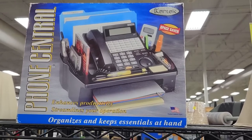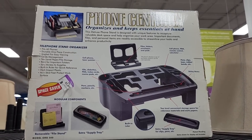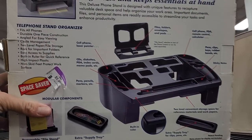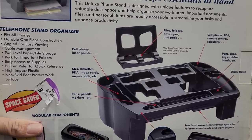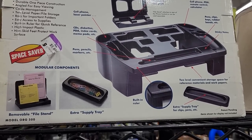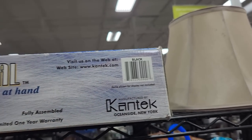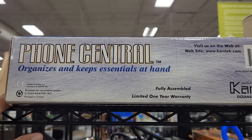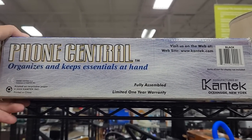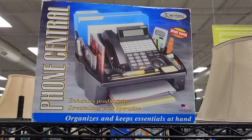Speaking of things nobody needs, here's a space-saving phone central phone organizer which is twice the size of the phone, so not sure how it's a space saver. Nobody's ever going to need this again — I don't think people have CDs, diskettes, and PDAs anymore to store next to their big old phone. But interestingly there's a year of 2004 on this box and it's manufactured by Cantec — I checked their website and they're still around and they still sell this for $35, so maybe somebody does still need it.